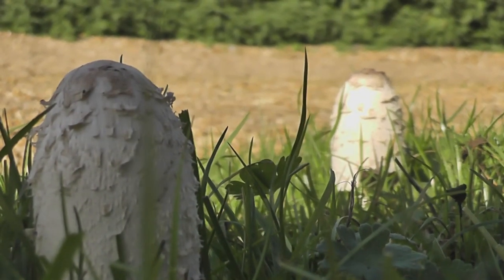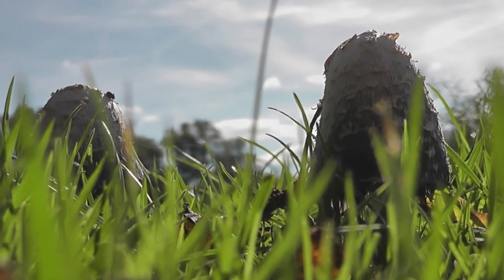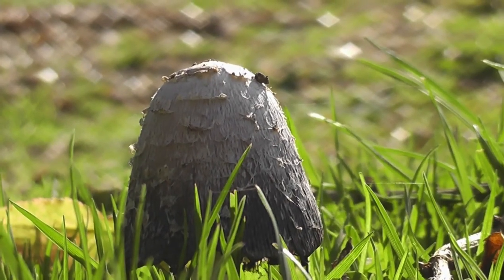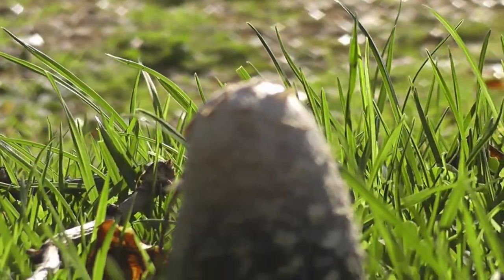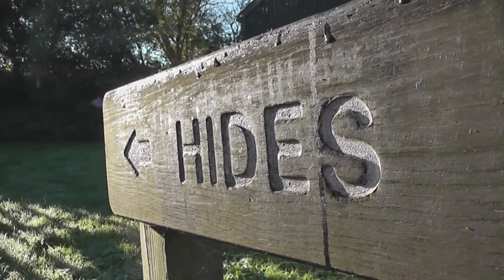Also notice these fungi in the courtyard area. These are called shaggy ink cap, or lawyer's wig to give them their common name, and if you pick them while they're young, before they go black and slimy, they're edible and actually quite tasty. Right, just going to head out to the hides now to see what we can see.